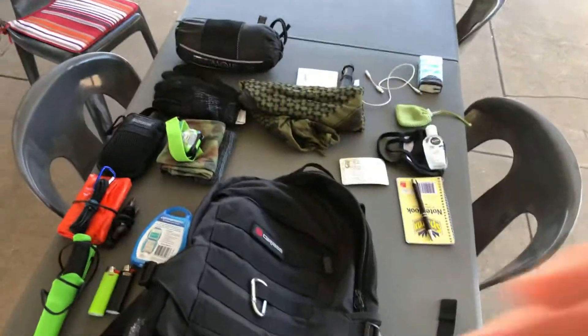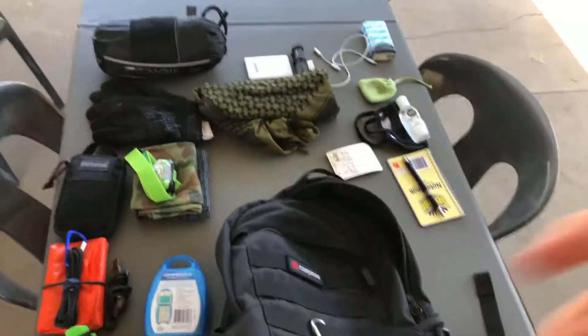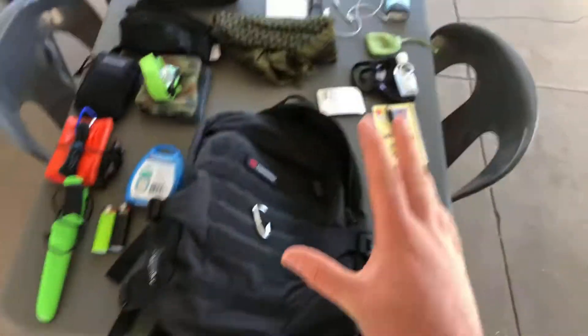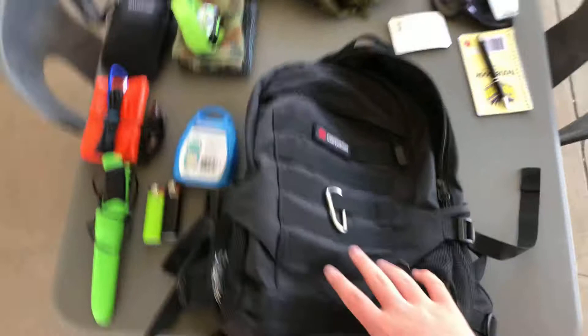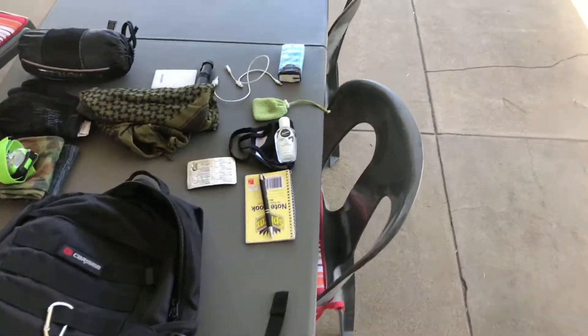I just wanted to go over my EDC bag, currently 2020 edition. We'll start off with the boring stuff, the normal stuff that like everyone keeps in their bag.